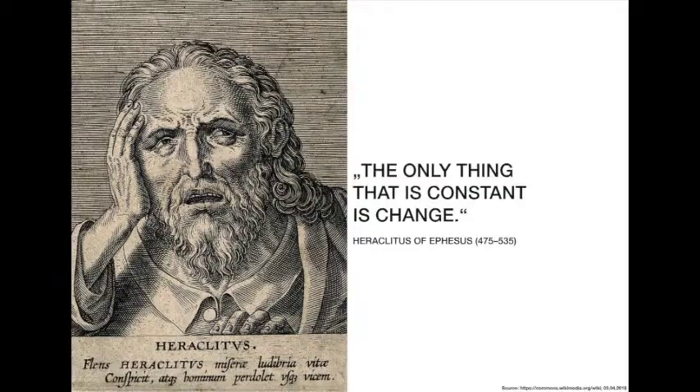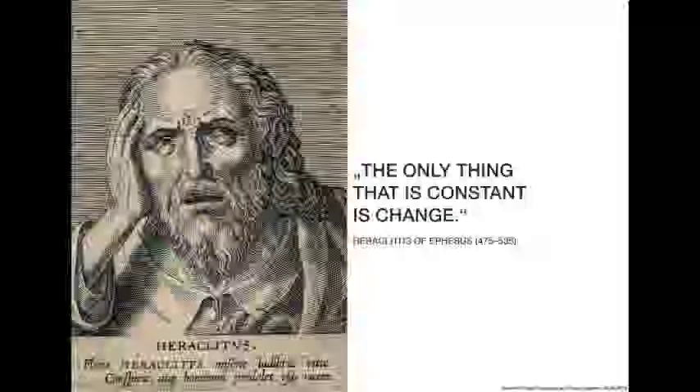What I want to say is that when I talk about the constant transformation of Zollverein Park, this idea of change and transformation is not exclusive to us as landscape architects. On the contrary, it is a kind of general agreement that Zollverein, with its exemplary position for the whole region, is in a constant state of change and transformation.